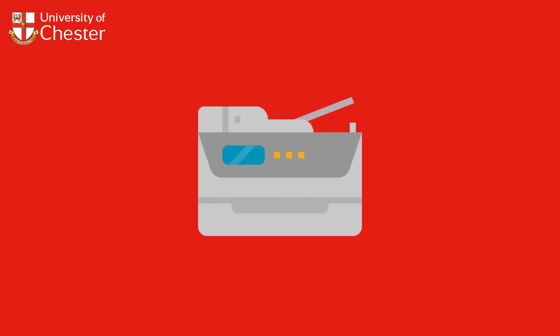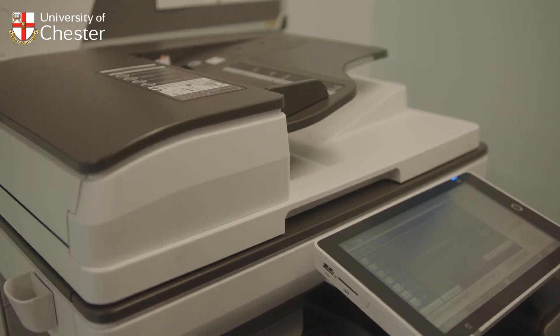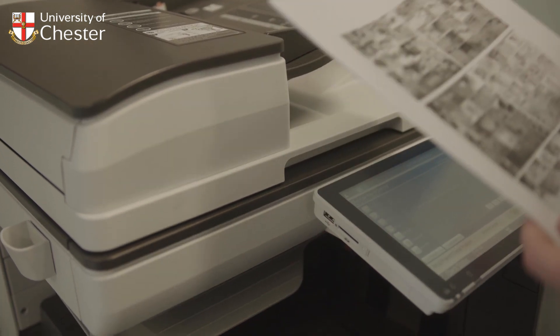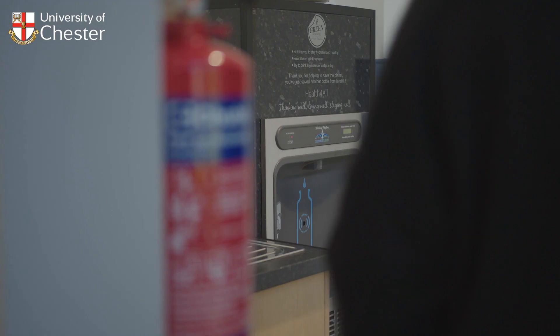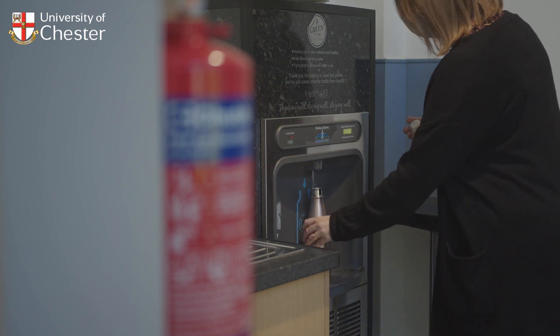We have a printer, also known as an MFD or multi-functional device, which allows you to scan, photocopy and collect your printing. You can send your work to print and collect it from any campus library MFD. Past the printer is a small kitchen area with access to a sink and water cooler.